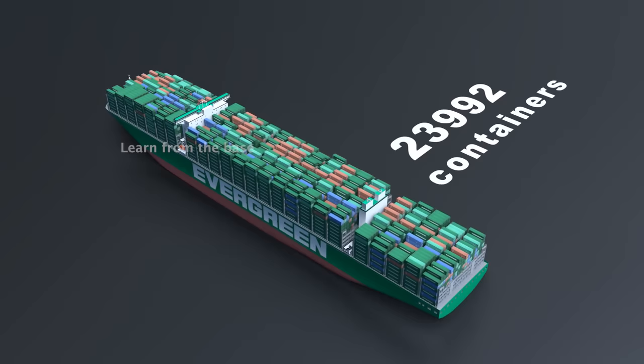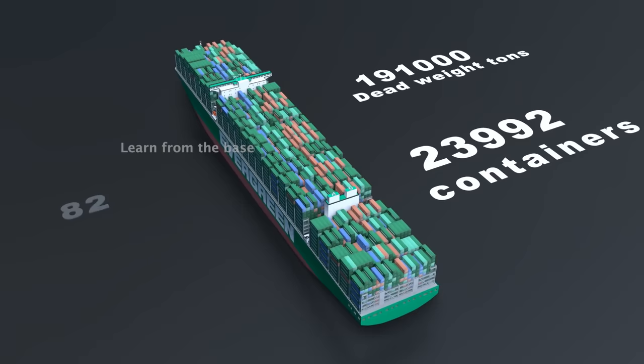Additionally, it can transport over 191,000 deadweight tons, which is approximately equivalent to the weight of 336 A380 airplanes.